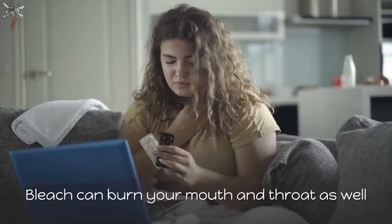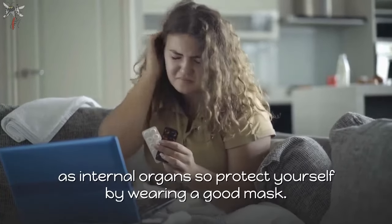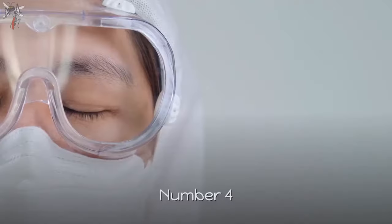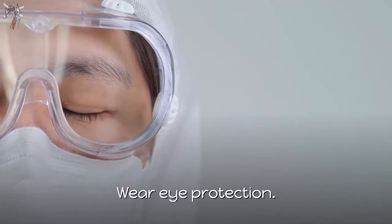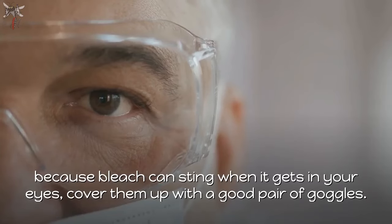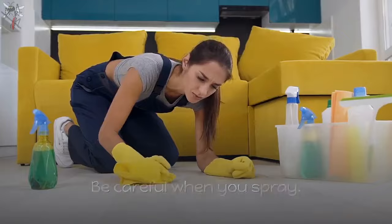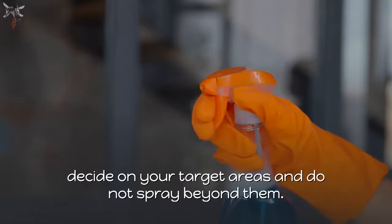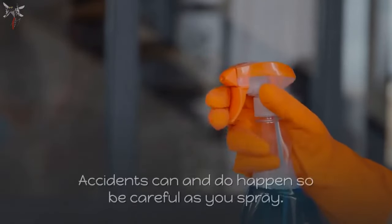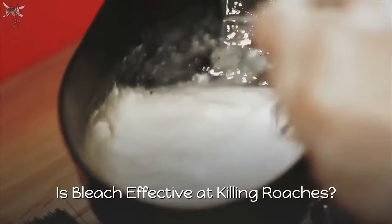Number three, wear a mask — bleach can burn your mouth, throat, and internal organs, so protect yourself with a good mask. Number four, wear eye protection, because bleach can sting when it gets in your eyes — use a good pair of goggles. Number five, be careful when you spray. Decide on your target areas and do not spray beyond them, as accidents can and do happen.